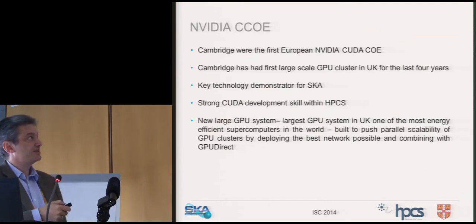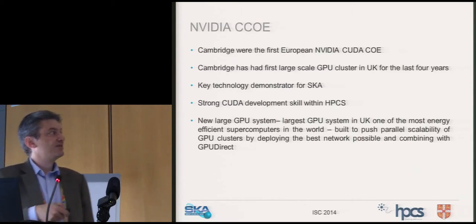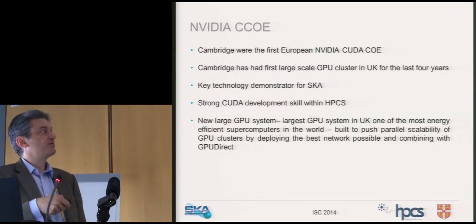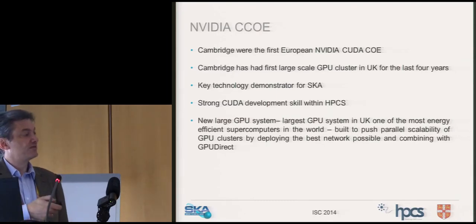We're an NVIDIA Centre of Excellence — I think we were the first in Europe. We do a lot of work with NVIDIA looking at how we push GPU systems, focused on GPU Direct to really push the parallel scalability of a cluster and see how good you can make it. There will be white papers coming out on the DRAC website discussing this.